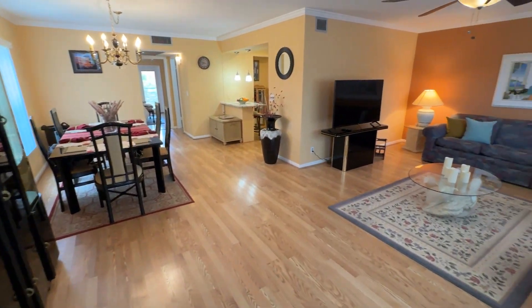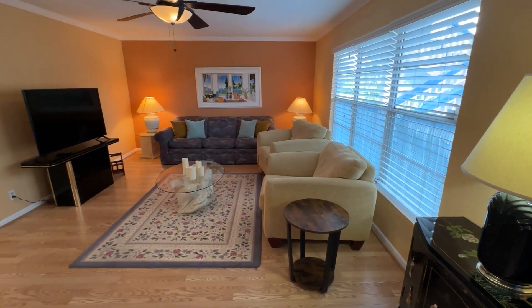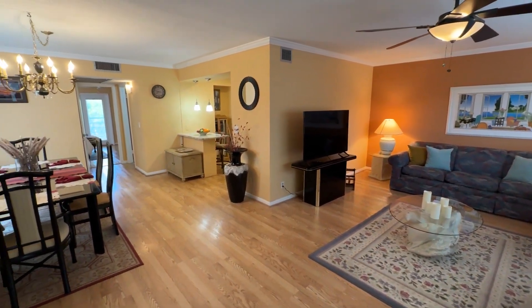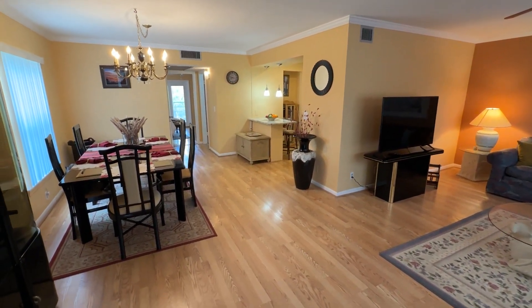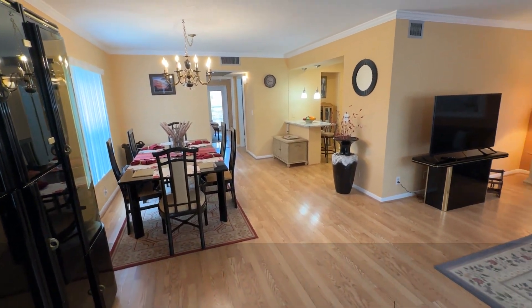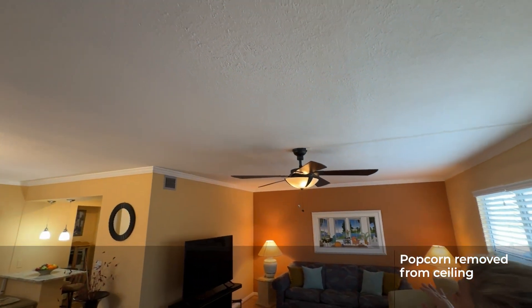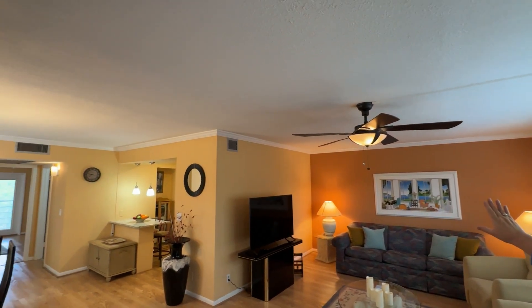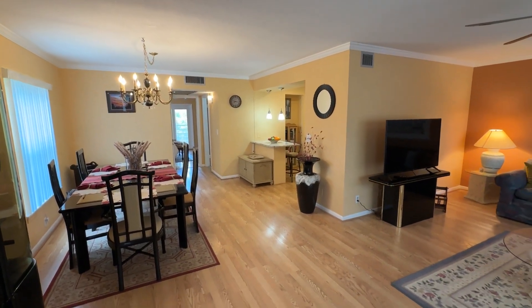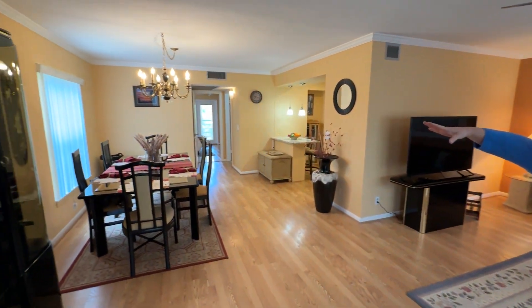This condo is very spacious. When you step in, you'll notice the large living area. We have very pretty, light colored, wood-look laminate flooring that flows throughout. The popcorn has been removed from the ceiling in the living area and you have very pretty crown molding for a decorative accent. Again, this is a corner unit, so you have the extra light from the side window.